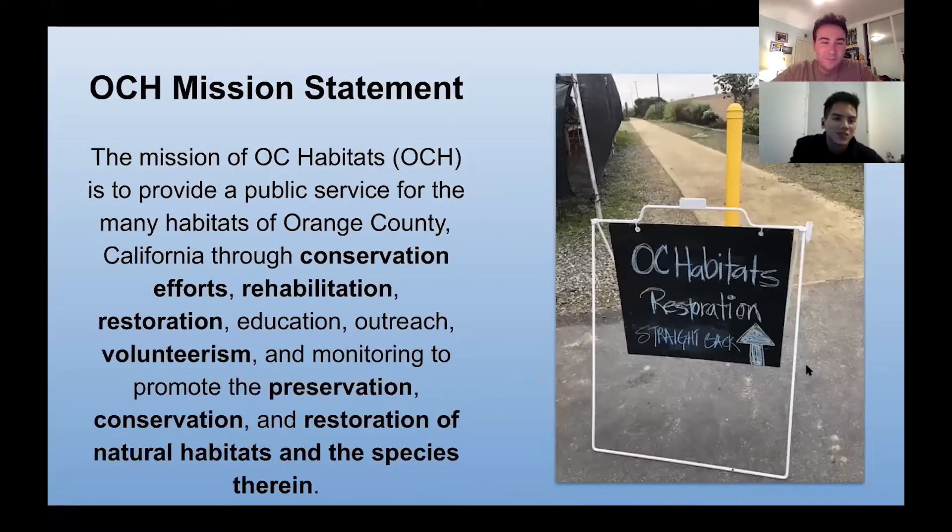Our OC Habitats mission is to provide a public service for the many habitats of Orange County, California, and we do this through conservation, rehabilitation, restoration, education, outreach, volunteerism, and monitoring to promote the preservation, conservation, and restoration of natural habitats and the species therein.